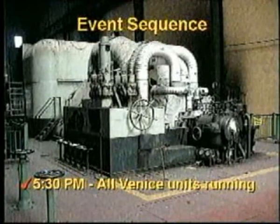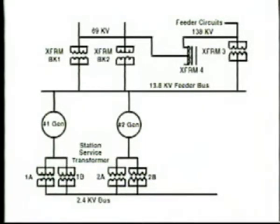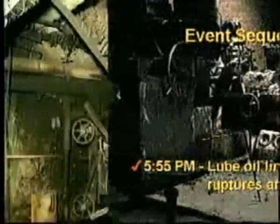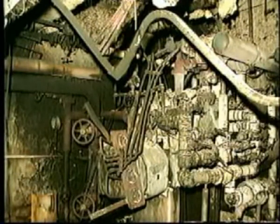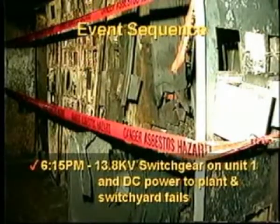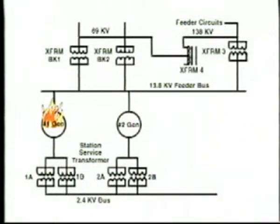Looking at the sequence of events: at 5:30 p.m., all Venice units were running. Here we see a simple one-line of the Venice plant showing the transformers and the generators involved in this fire. The fire actually starts on Unit 1. At 5:55 p.m., a lube oil line on the front of Unit 1 generator ruptures and the fire starts. We see damage in the area underneath the turbine generator on pipes and electrical conduit. At 6:10 p.m., operators manage to get all of the units offline. At 6:15 p.m., the 13.8 kV switchgear on Unit 1 and all the DC control power of the plant and switchyard fails. With the fire on Unit 1, the fire now moves over to station service transformers 1A and 1B.